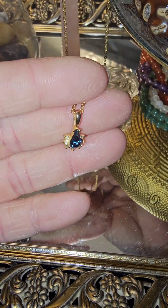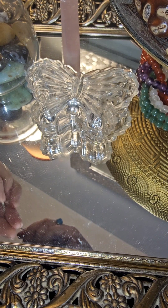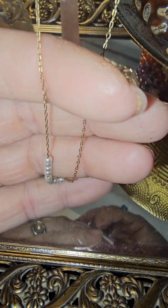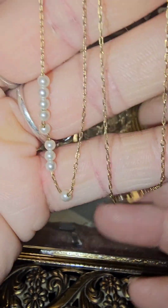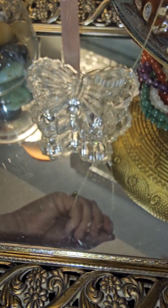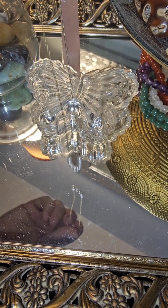Look how beautiful these stones are. This one is the c-clasp as well — really dainty pearls. And the c-clasp again. Yeah, I really like those.